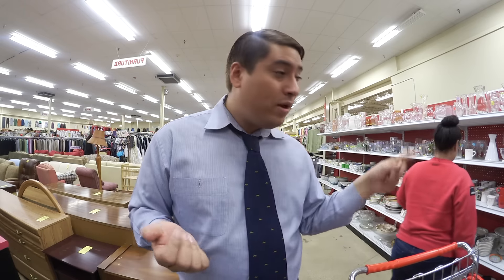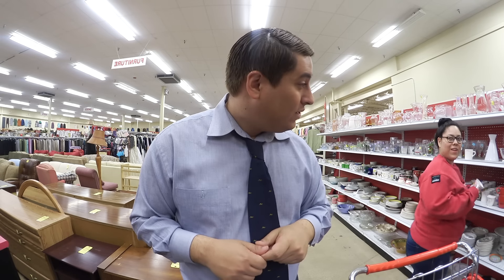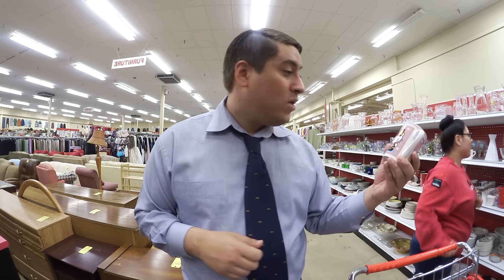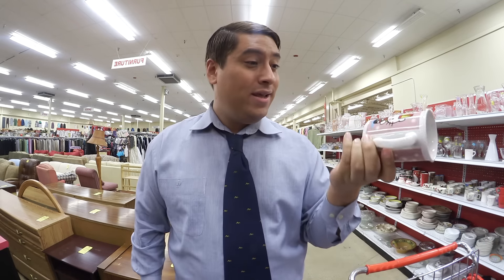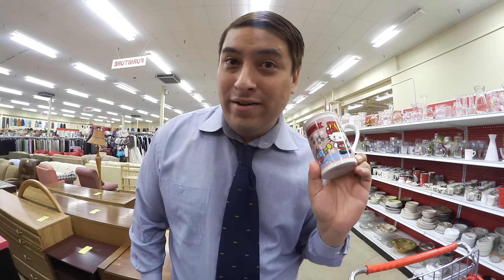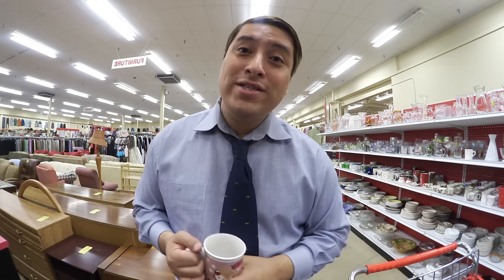Tiffany, can you please move out of my way? Oh look what I found — I love Hello Kitty, so this is going in my cart. This is very bougie, I can put my vodka in here instead of tea. Anyway guys, thank you so much for watching this video — I love you guys, make sure you subscribe to my channel and thumbs up. Let me know what you guys liked about this video. Until next time, this is Rad Tequila, bye bye!